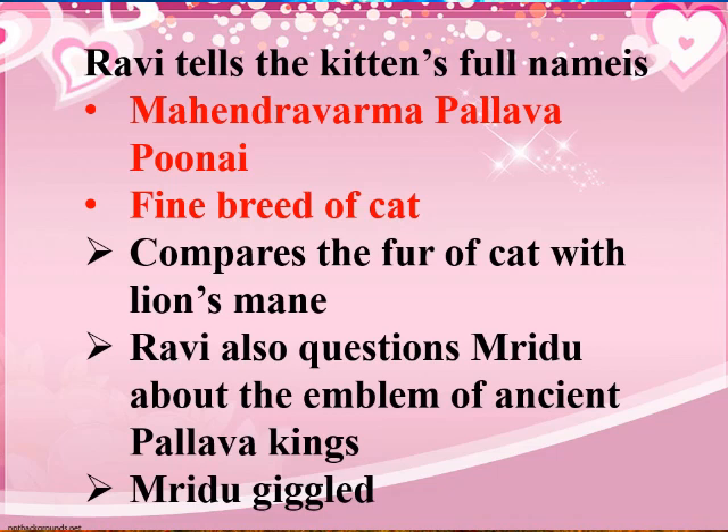Ravi loves his kitten so much that he praises it endlessly. This is relatable in everyone's life — we always talk about and praise the things we love most, and the same is happening with Ravi.